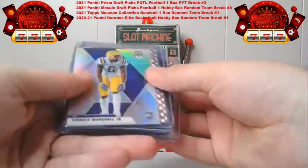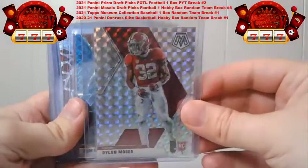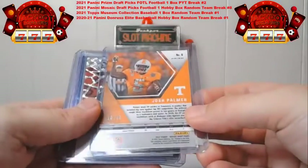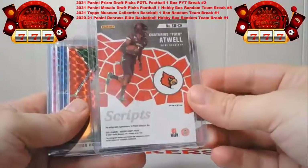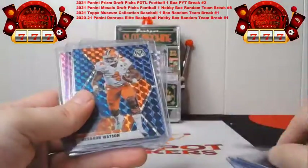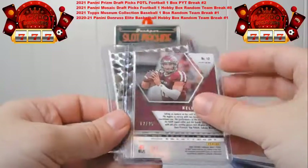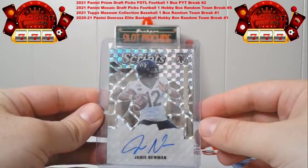Recap: We had the Jerry Jeudy silver, Terrence Marshall silver, Dylan Moses silver mosaic non-numbered, Sam Ehlinger out of 75 (8 out of 75) for Indy, Josh Palmer fuchsia out of 49 (19 out of 49) to the Chargers. Our first auto was the Tutu Atwell script auto. Javon Holland red 42 out of 99, Deshaun Watson blue 40 out of 75, Kellen Mond pink out of 25 (12 out of 25) to Minnesota. And our final card was the Jamie Newman script auto going to Philadelphia.